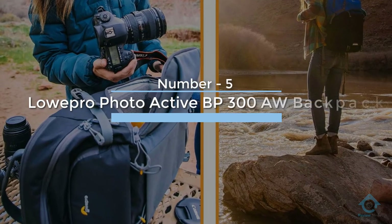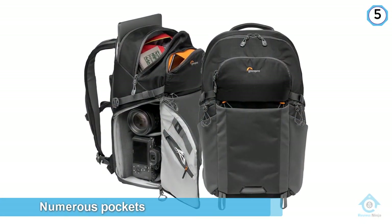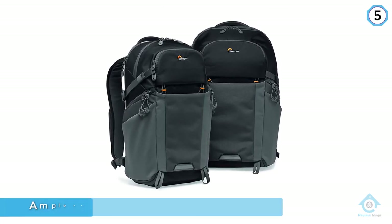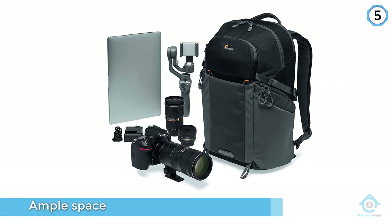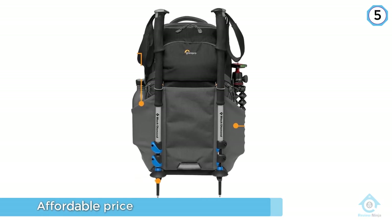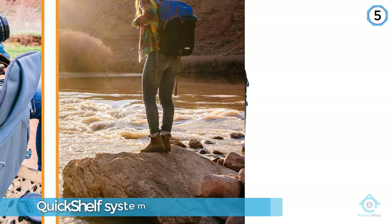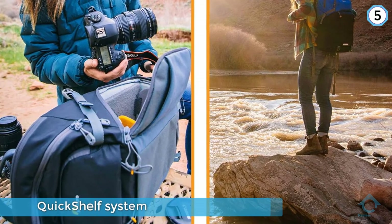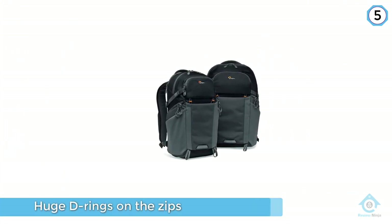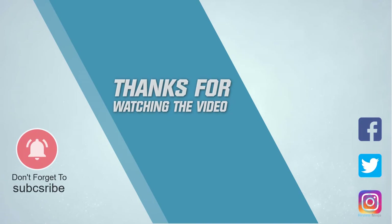Number five: LowPro Photo Active BP 300A backpack. Numerous pockets and LowPro's quick shelf system differentiate this bag from its peers. While there's ample space on the inside for moderate DSLR kits, stretch pockets on the front, two side flaps, and even in each shoulder strap let you carry heaps more. The quick shelf system is based around stiff dividers that keep everything firmly in place, while the huge D-rings on the zips make opening them effortless. Our only reservation is the slight lack of padding towards the top of the laptop compartment, which makes the laptop feel a little exposed. For more details, click the link in the description. Thanks for watching.